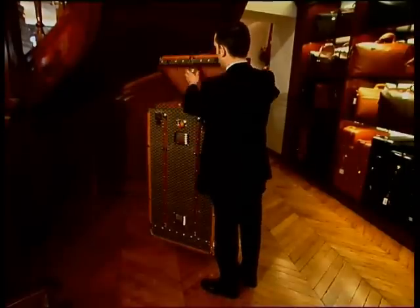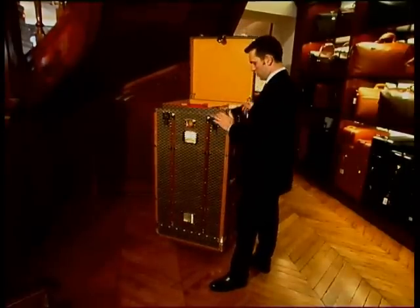This trunk is just what every well-heeled polo player would really love to have.